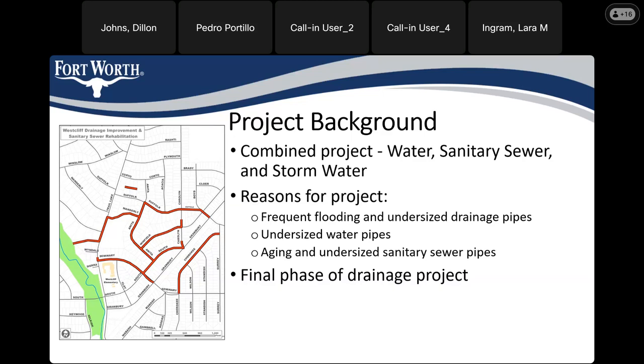This will be the final phase of the drainage portion of this project. There are going to be future water and sanitary sewer rehabilitation projects in this area, but we're not going to be going into those during this presentation.